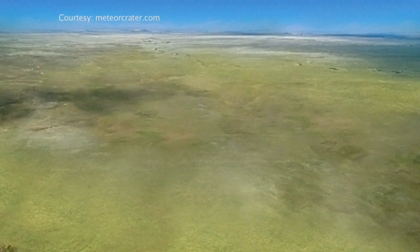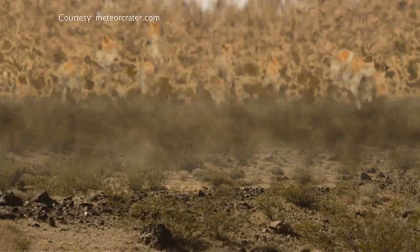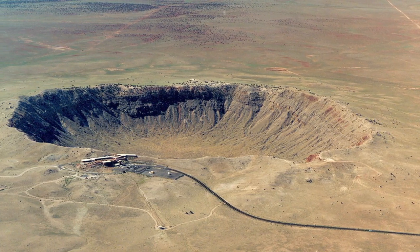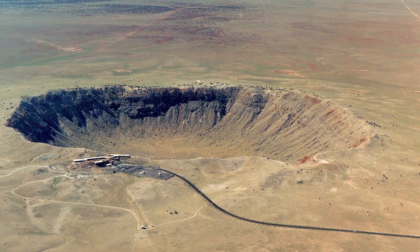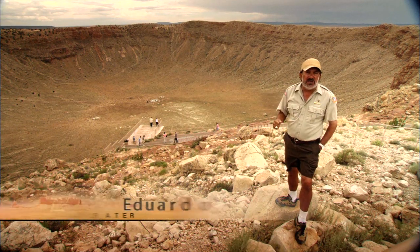Luckily, about 50,000 years ago, Arizona was uninhabited at the time of impact and shockwave. The meteorite crater was formed in an instant. It hit with an excessive force greater than 20 megatons of TNT.